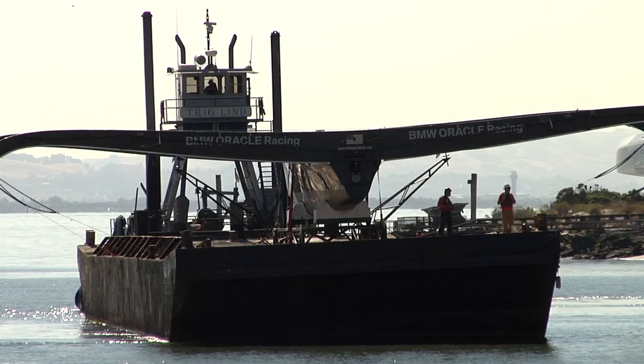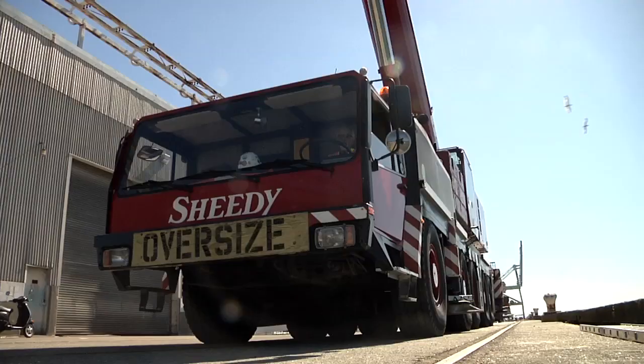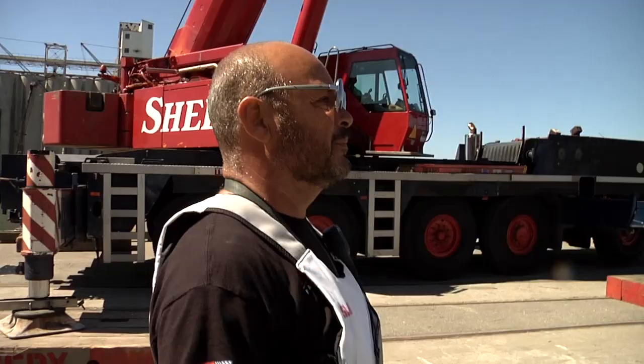We were fortunate enough to have a barge lent to us today, and we're using that barge to move the boat. We first pick it up, land it on the barge, float the barge around, walk the crane across, pick it up again, and load it on the trailer.